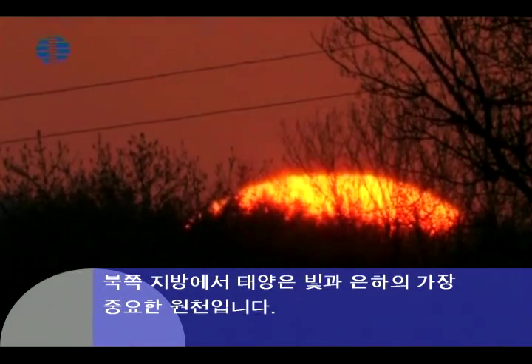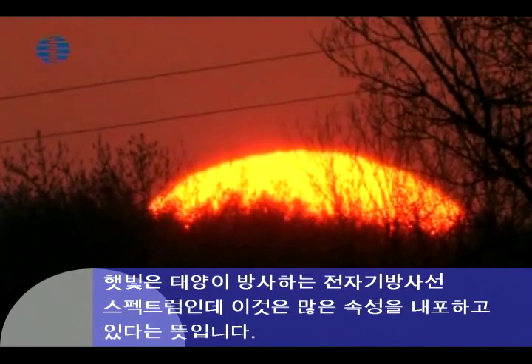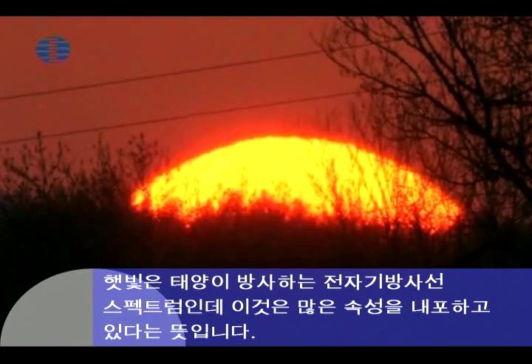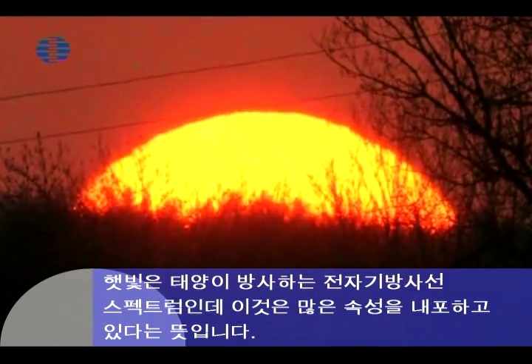The best-known and most important source of light in our galaxy is the Sun. Sunlight is the total spectrum of electromagnetic radiation emitted by the Sun. It has an array of properties.